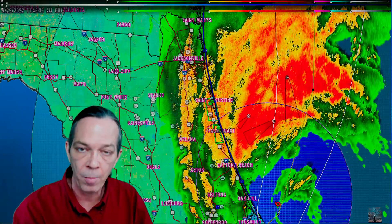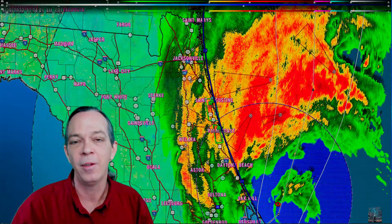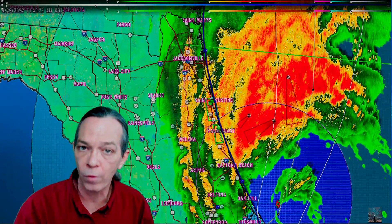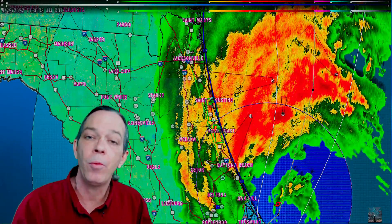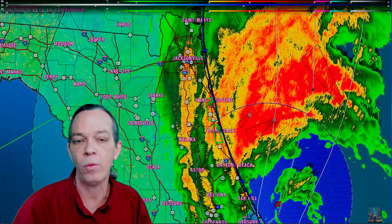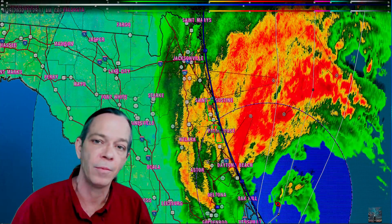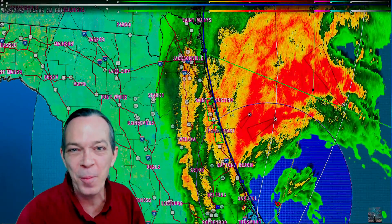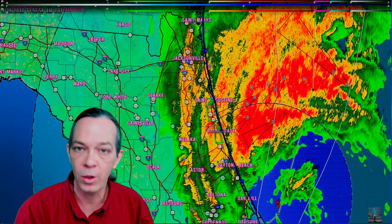God bless you all — may you have a very safe night. Please prepare if impacts are heading your way. I appreciate your time. All glory goes to God — may He keep all of you safe, your friends, your family, and even those you may not get along with. We bless them too. God bless all of them, in Jesus' name. Amen, hallelujah — I'll see you all in the morning.